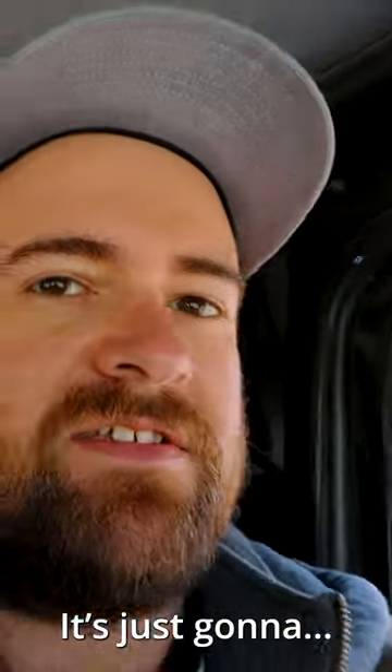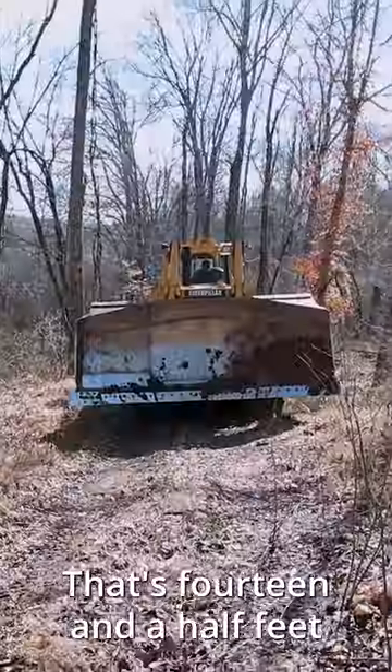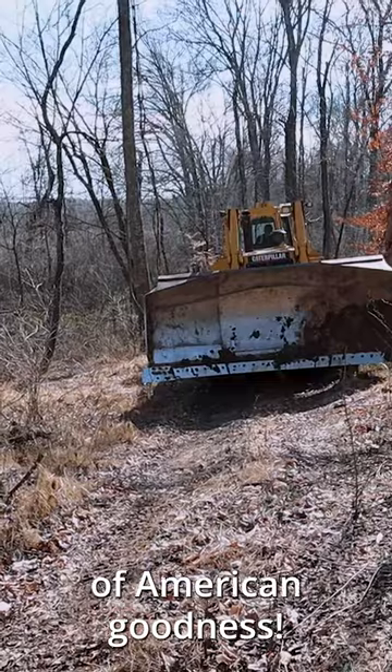We're gonna have a wood ornament — it's just gonna stay here. He is trying to get around all these trees. That's 14 and a half feet of American goodness.